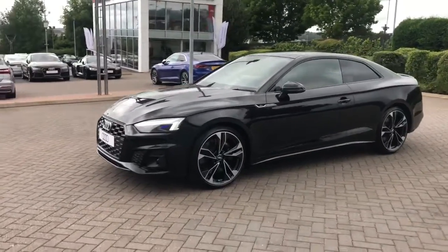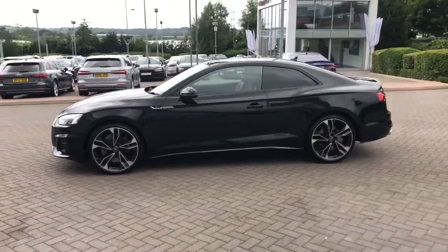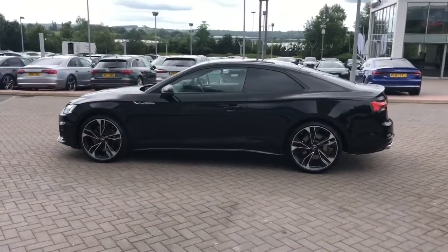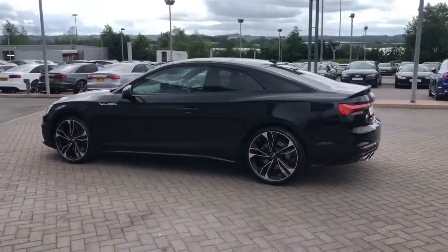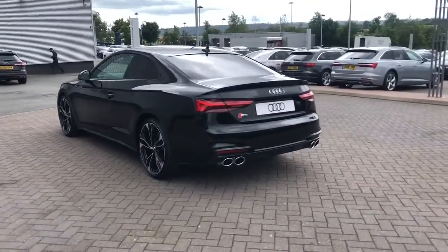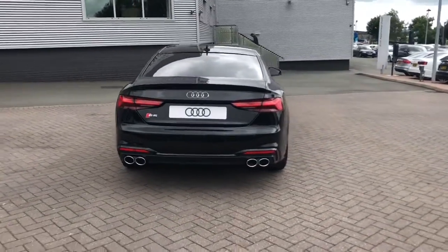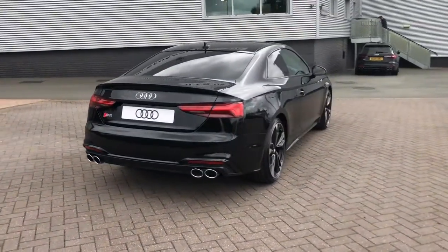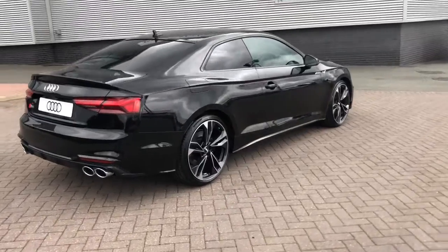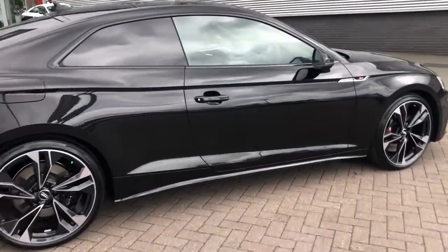This vehicle is finished in Mythos black. It features HD matrix LED headlights with LED rear lights. The vehicle features 20-inch alloy wheels with black brake calipers, and also features the black styling package with privacy glass to the rear and rear side windows. It also features the S model enhanced braking systems and the S sport suspension.